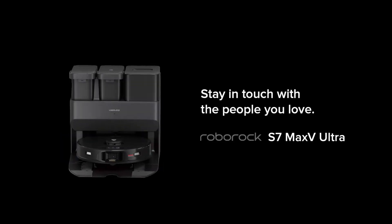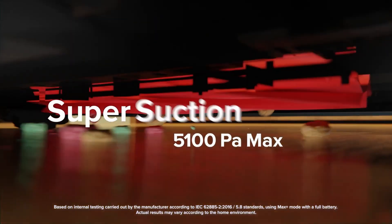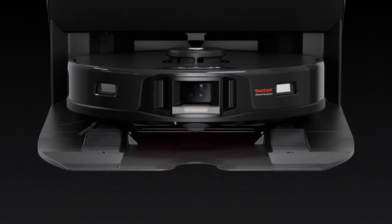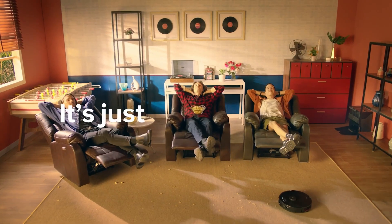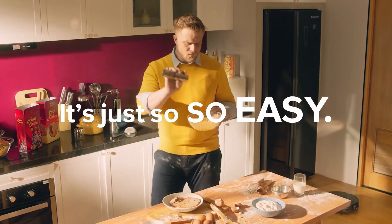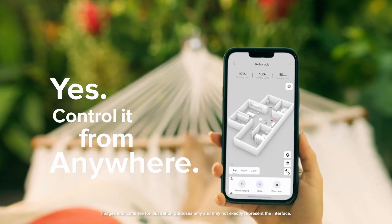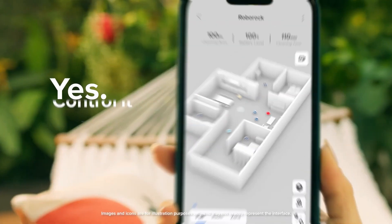Roborock S7 Max V Ultra. The Roborock S7 Max V Ultra is a top-tier robot vacuum and mop intended to clean hard surfaces and carpets proficiently and efficiently. It boasts strong suction power to pick up dust, dirt, and debris, while its built-in water tank and mopping pad system let it wet mop and scrub hard surfaces. One of its exceptional features is a sophisticated laser navigation system, which enables it to create a precise and comprehensive map of your home's layout for an organized cleaning procedure.